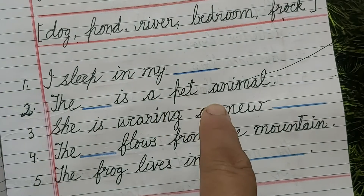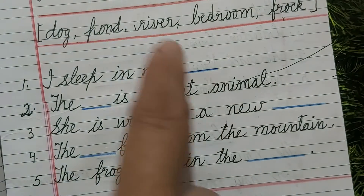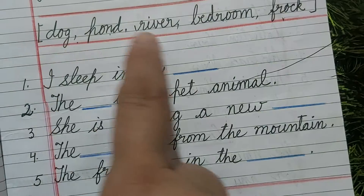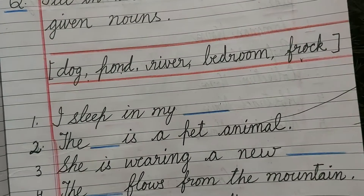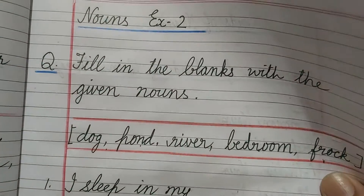Like this, you have to read the sentence, understand the meaning, and fit the word. If it is the correct one, you will write it here. If it is not correct, you will say no. We will meet with kinds of nouns in the next class. Okay? Bye-bye.